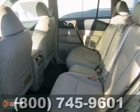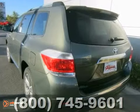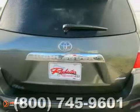The leather seats, power sunroof, and navigation system make this Toyota hard to pass up.